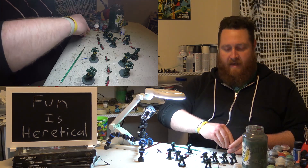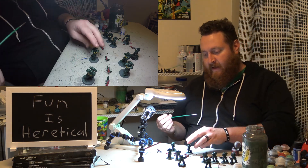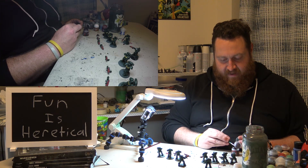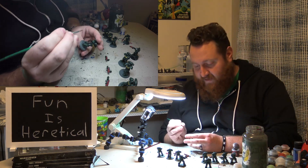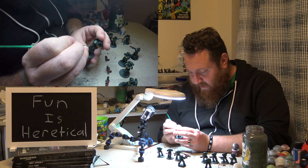Without further ado, let's get into the crux of the conversation: power levels versus the points system. This is something that's new to this edition — we never had this power level system before. This is something that's new to 8th edition.